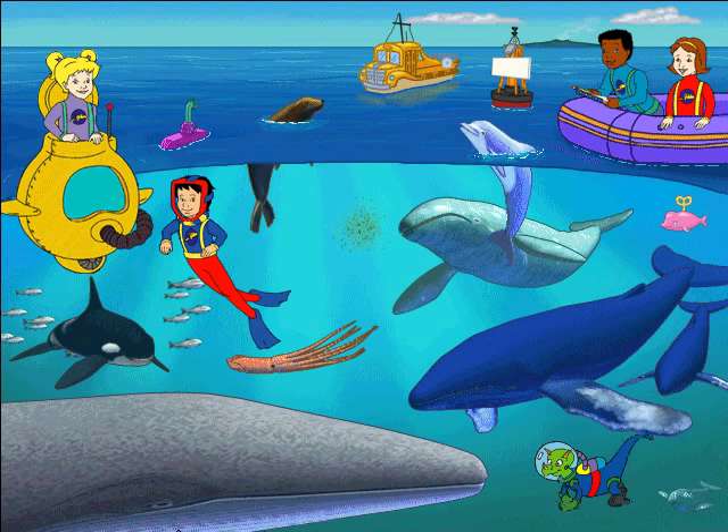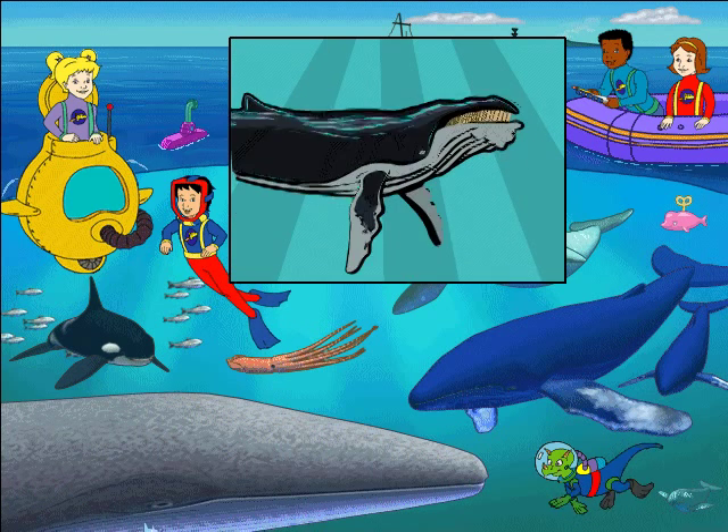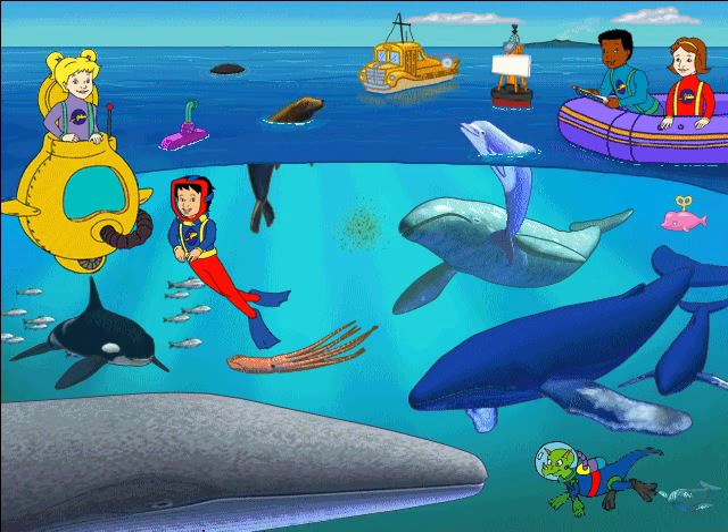You put it on a scale? Close, Phoebe! You take it to the whale weigh station! There are two kinds of whales: those with teeth, like an orca, and baleen whales, like a humpback. Baleen whales scoop up plankton and fish, and then filter out the water. No strain, no gain.